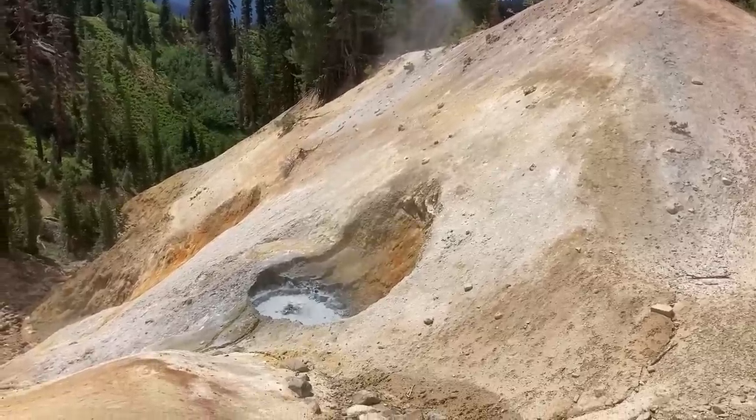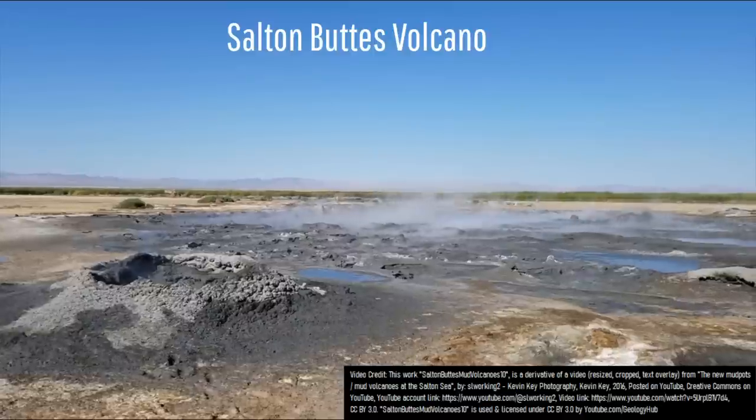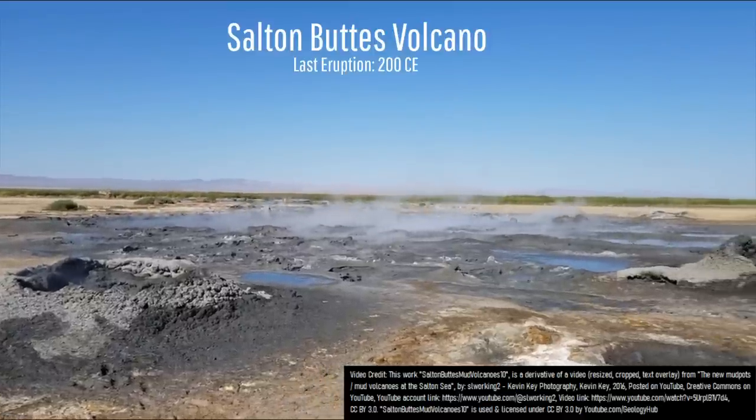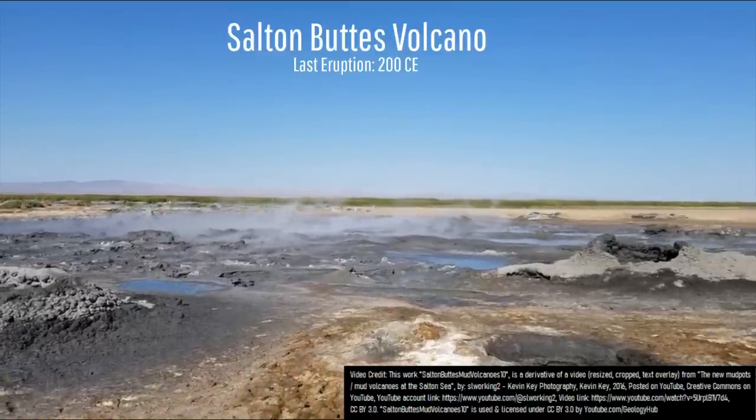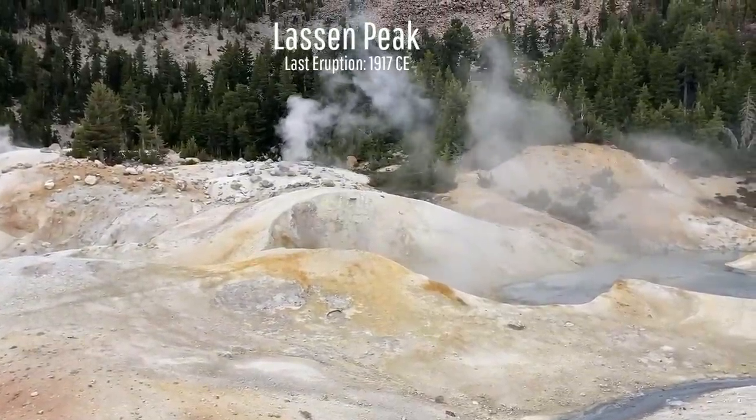California has a number of strange volcanoes which have erupted at some point since the end of the last ice age. This includes the fumaroles and mud volcanoes at the very small Salton Buttes volcano adjacent to the Salton Sea, and the Lassen Peak volcano which last erupted in 1917.